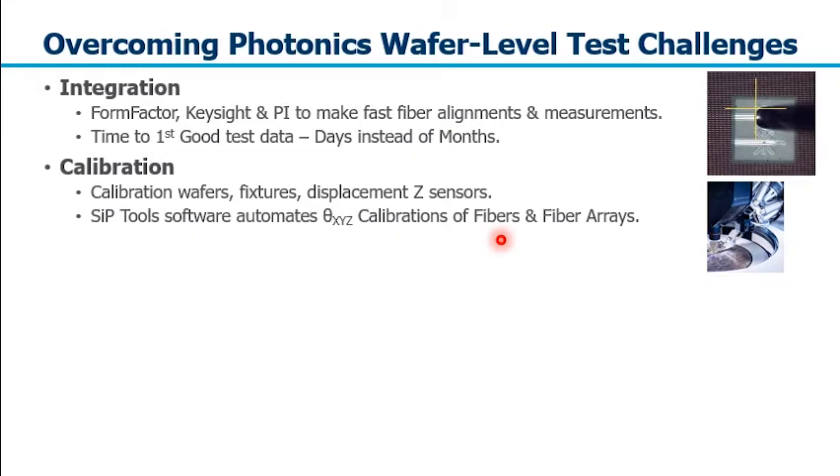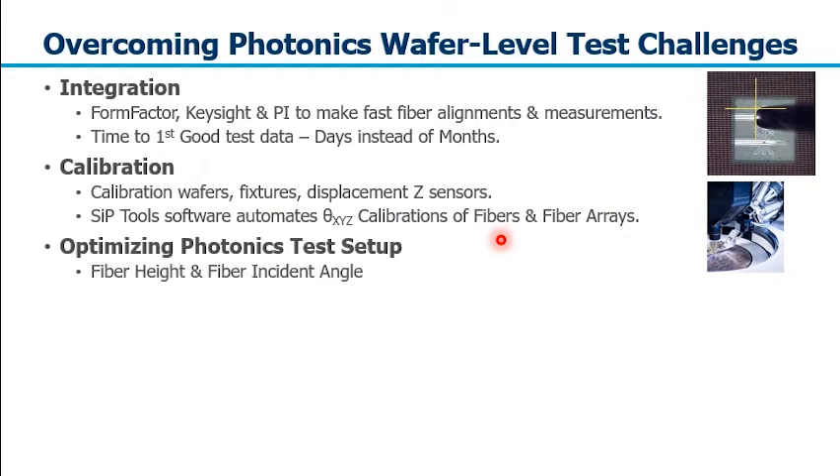The next challenge is calibration. Because very difficult measurements are being made — including fiber incident angle using a six-axis optical positioner — the software must handle detailed XYZ calibration of single fibers and fiber arrays, as well as a displacement Z sensor to accurately control the fiber hovering height above the wafer during test. It is also necessary to optimize the photonics test setup — for example, fiber height and fiber incident angle — to ensure repeatable test results, especially in a production environment.